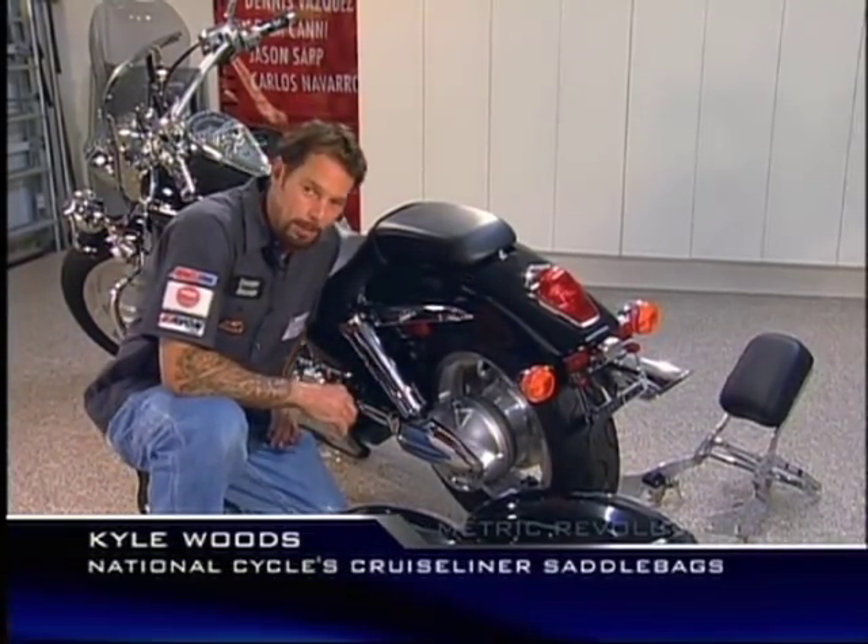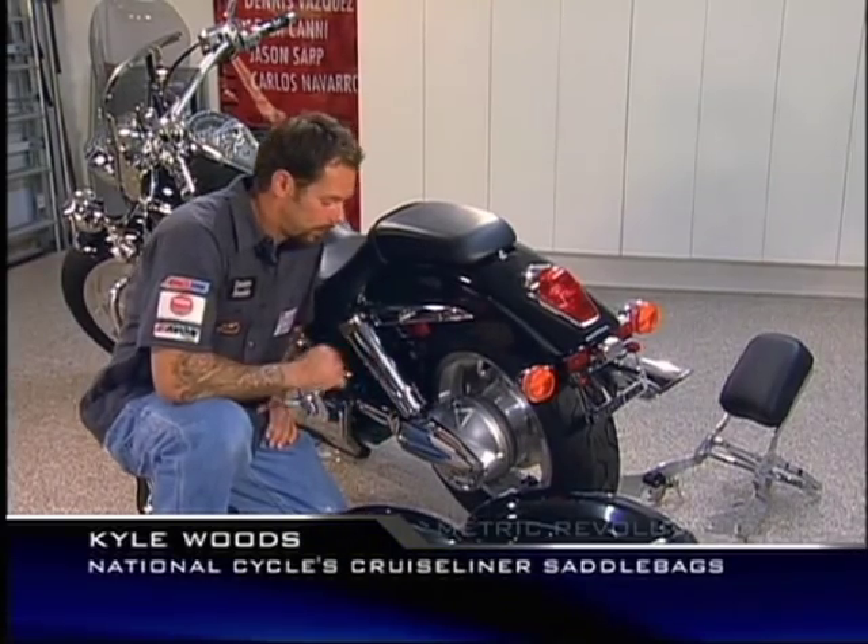Some people might tell you that you can't take it with you. Well, on their constant quest to disprove this and many other clichés, the guys at National Cycle just might have the solution. The Cruise Liner saddlebags are not only a handsome ensemble, but they're also a breeze to install yourself. Check it out.